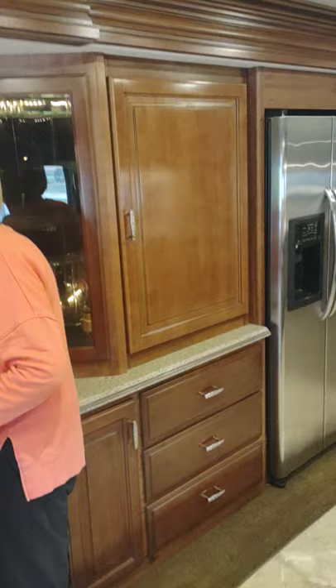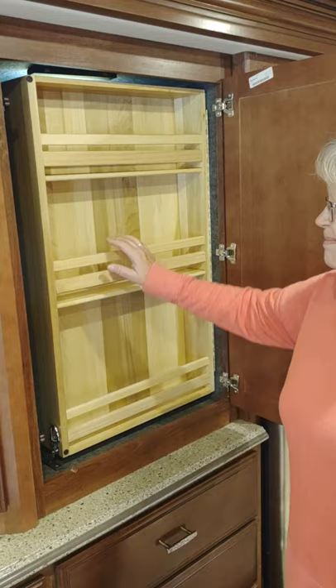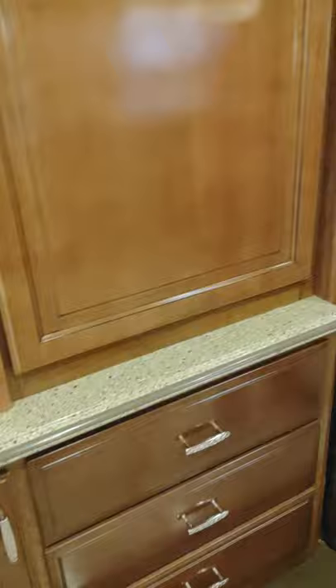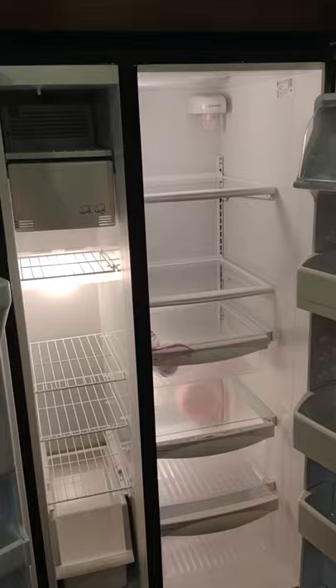We have a wine cabinet. We've got a very large pantry — you'll be able to stock up and not have to keep running to the grocery store. There's all kinds of storage underneath, including underneath the table. We've got a residential refrigerator with water and ice in the door and an automatic ice maker. It's very large and accommodating.